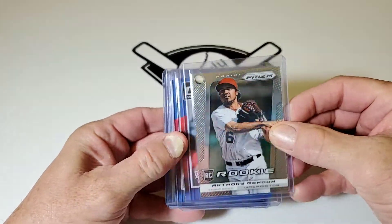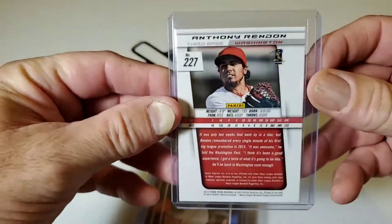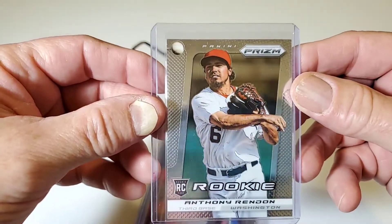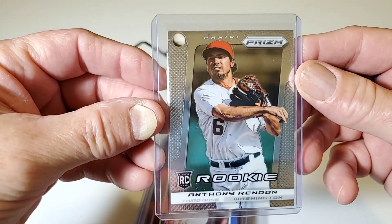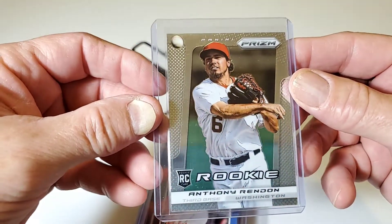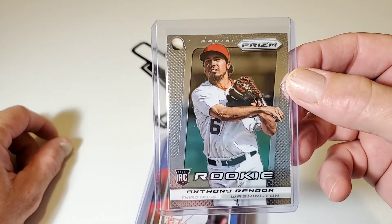How about a 2013 Panini Anthony Rendon Washington Nationals Rookie Card? Pack fresh. Beauty. I believe all these are pack-fresh ones that I've pulled out of a pack or a repack.